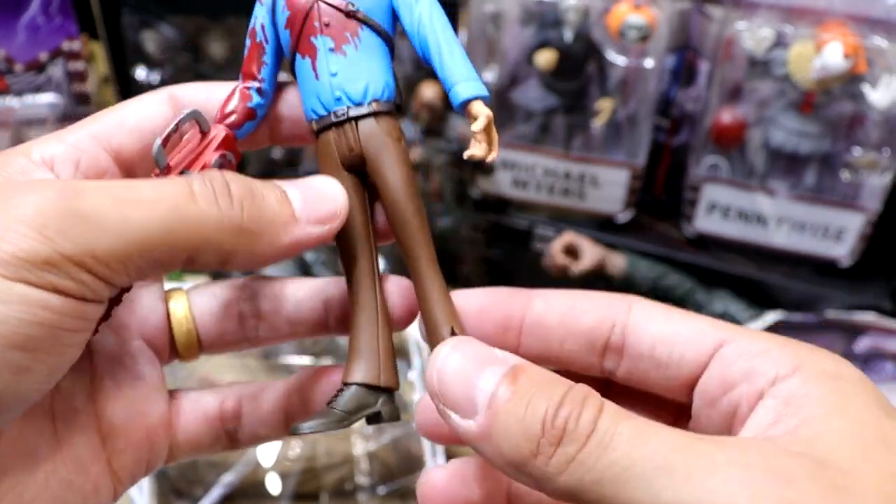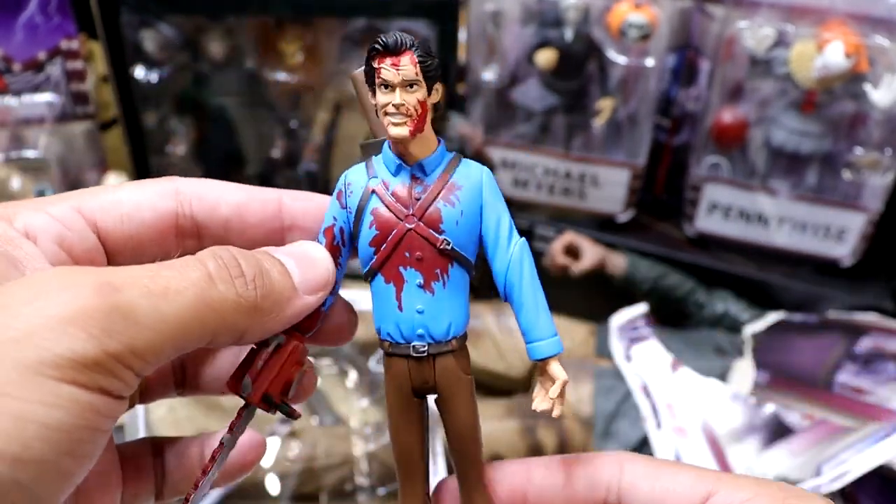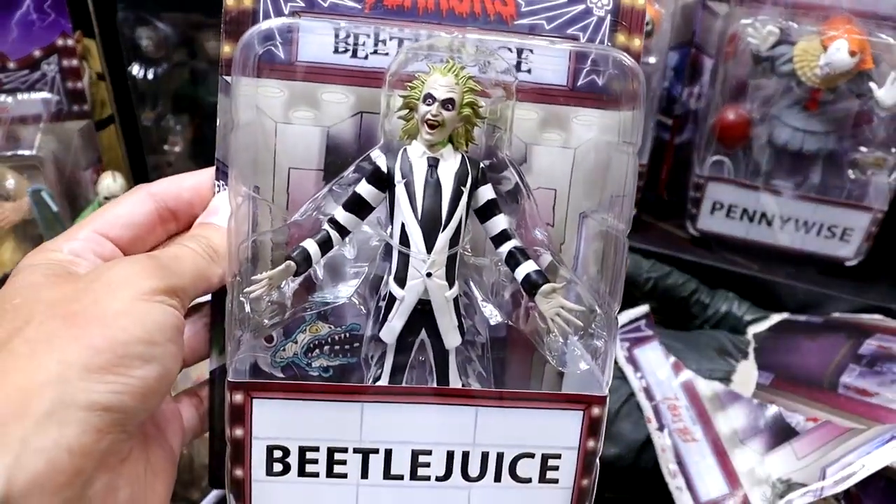Even the leg style — it looks like he crawled right out of an R-rated version of Scooby-Doo or something. Next one, a personal favorite of mine, is Beetlejuice. Looking damn good here — excited to have Beetlejuice in the collection.